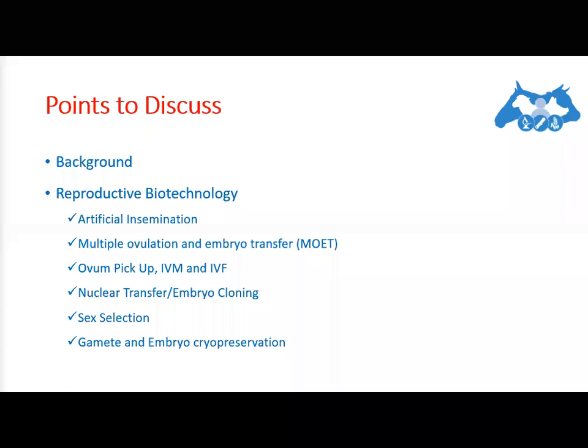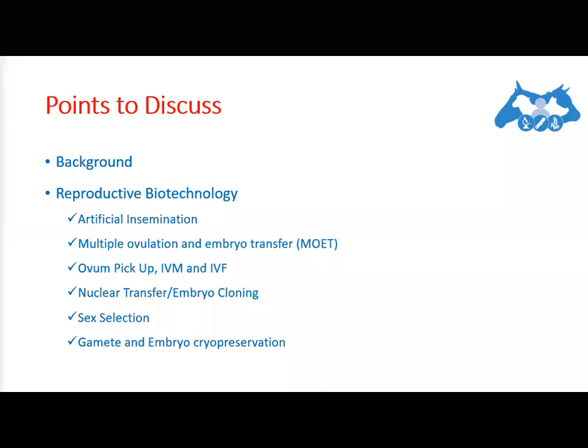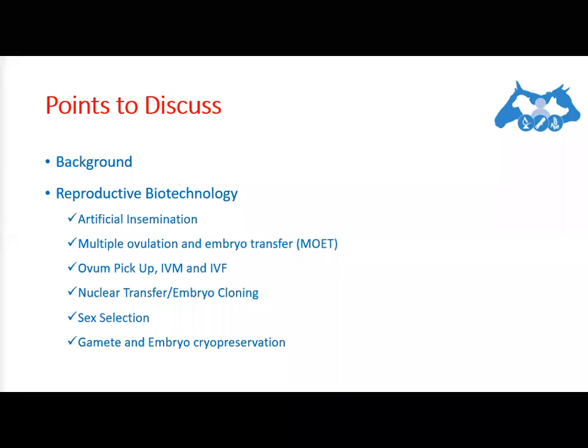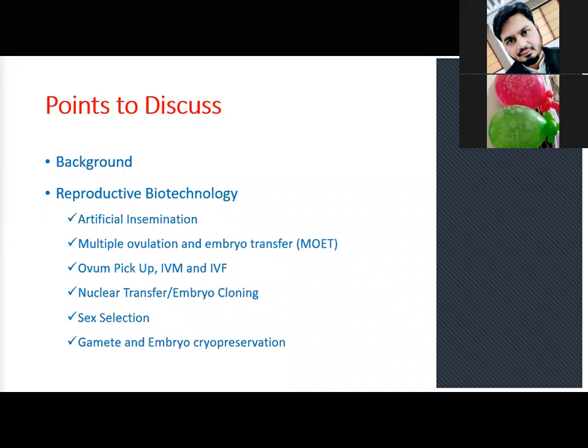A progeny testing scheme has been running in Pakistan for around 25 or more years, but unfortunately we have been unable to get our desired results, which is quite an unfortunate situation.